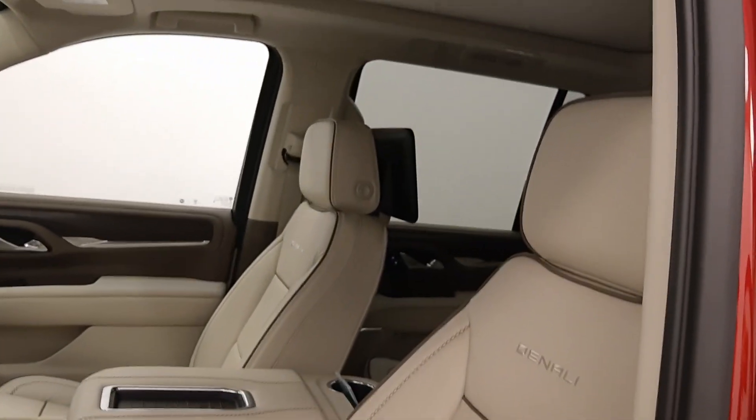Inside we have a premium Bose audio system, power seats with lumbar support, leatherette upholstery, adjustable headrests, and a sunroof.